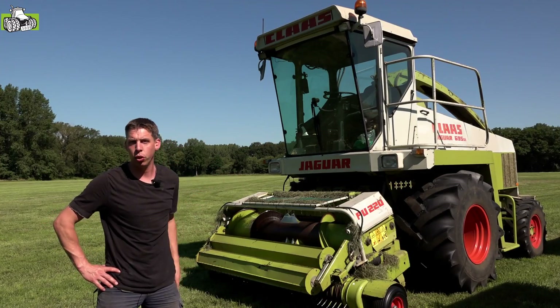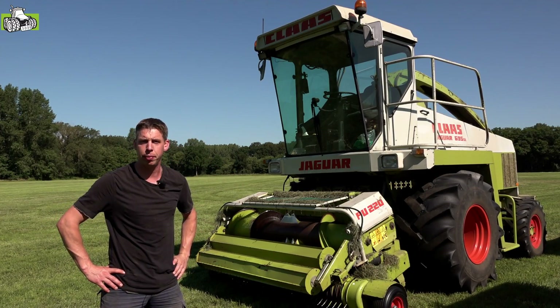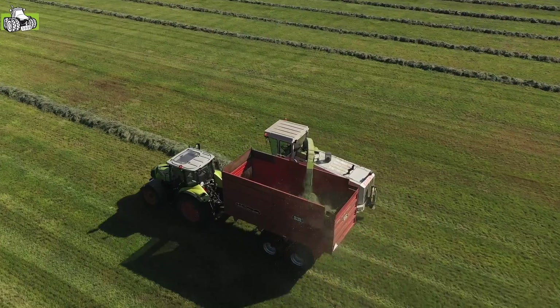Bouwjaar 1990, OM442 Mercedes motor erin, V8, met een paar turbos erop, 354 pk.